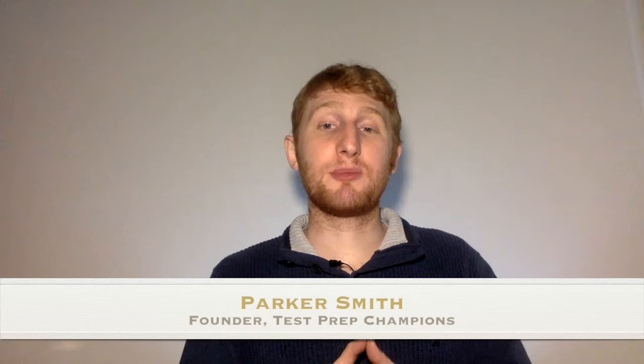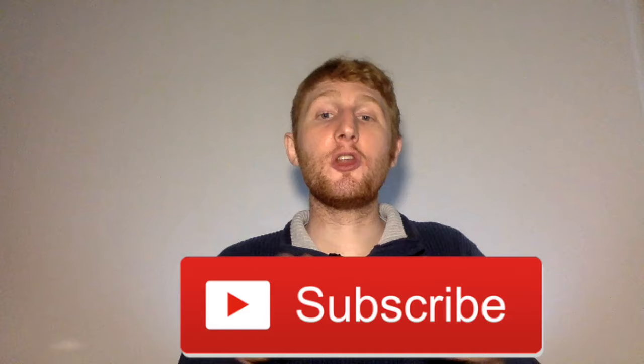Are you just starting your GED studying? Then you don't want to miss this video. This is Parker from Test Prep Champions, teaching you how to pass the GED fast. You can get started by clicking subscribe down below. So if you're new to GED studying and you consider yourself a GED beginner, this is the video that you want to watch and make sure you really understand, because I'm going to give you some tips and tricks that are going to help you start making headway with your GED studying.